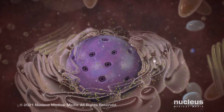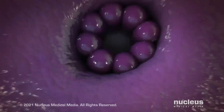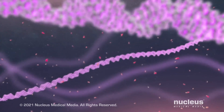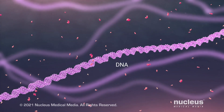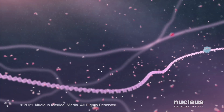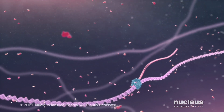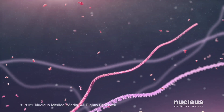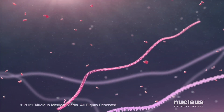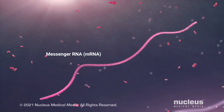Most cells in your body have a command center inside them called the nucleus. It contains genetic material called DNA that consists of instructions for building and maintaining your body. Proteins are one of the building blocks of your body. When a new body protein needs to be built, instructions for building it are copied from your cell's DNA and converted into a message called messenger RNA or mRNA.